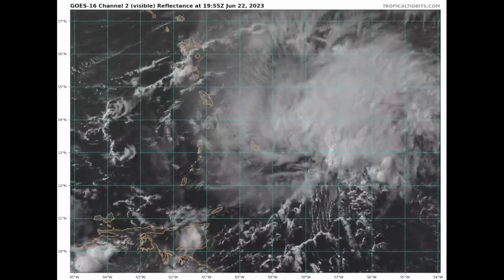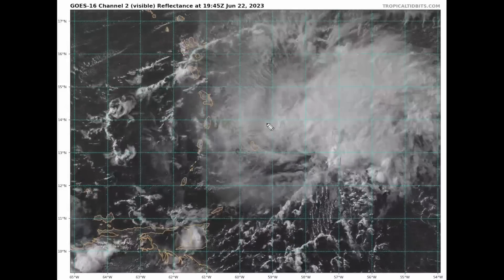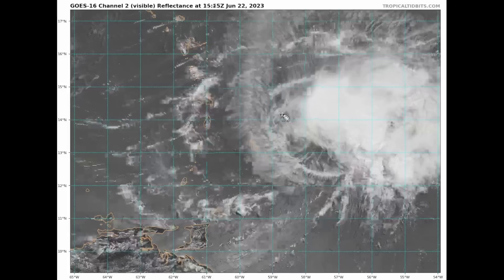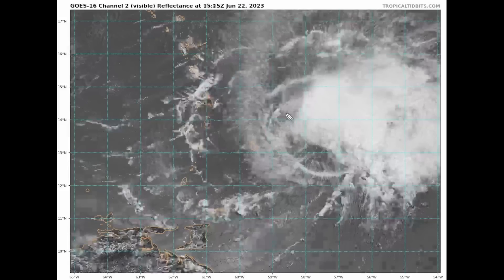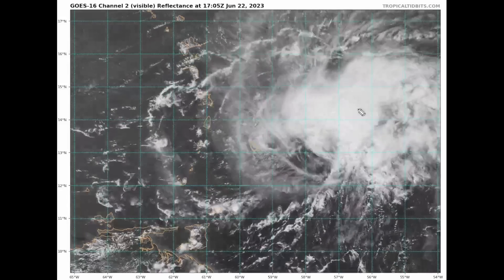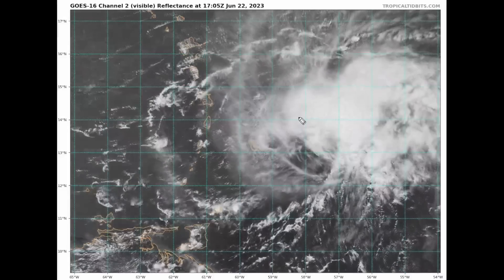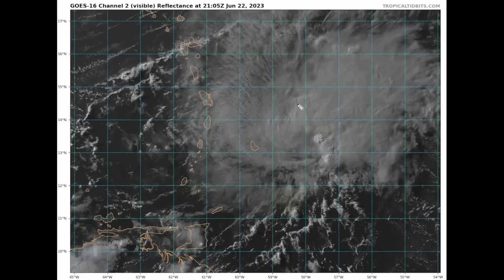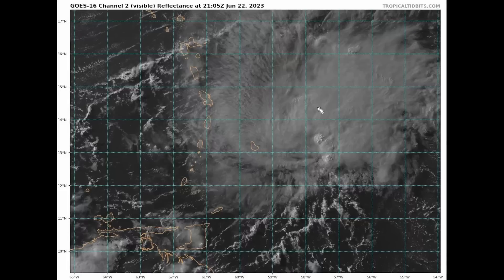Taking a look at the close-in, zoomed-in visible satellite imagery provided by TropicalTidbits.com by Levi Cowan, we can see that the structure of Brett has changed pretty substantially since this morning and is super elongated — really just pretty much decoupled — with a lot of the deep convection far on the southeastern and northeastern side of the circulation.